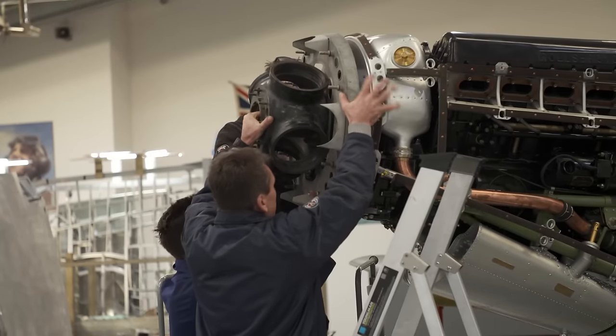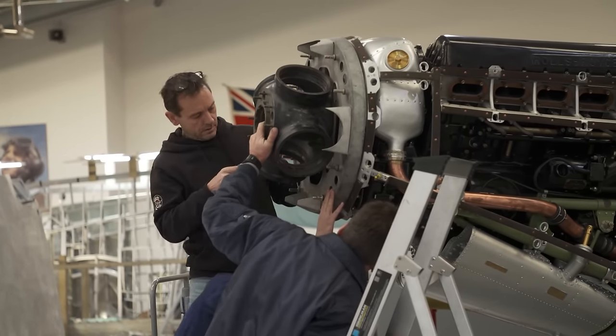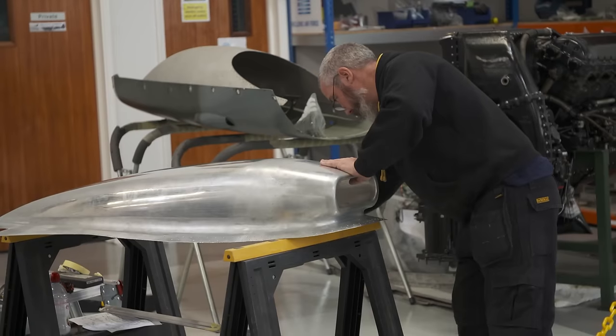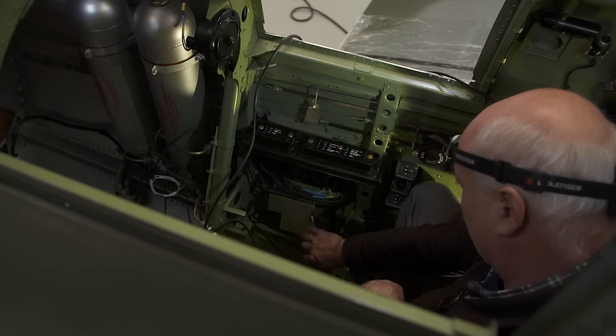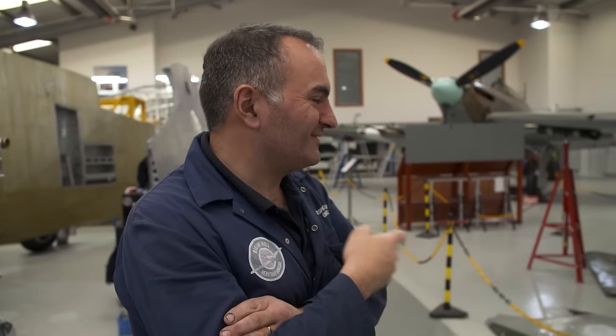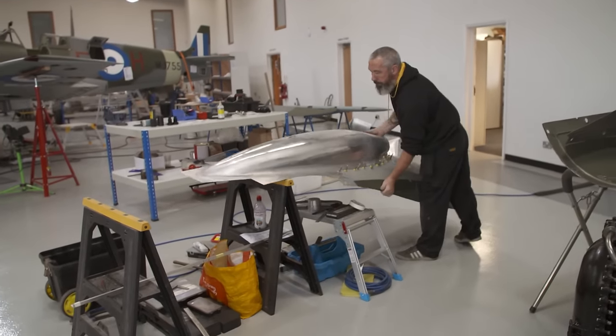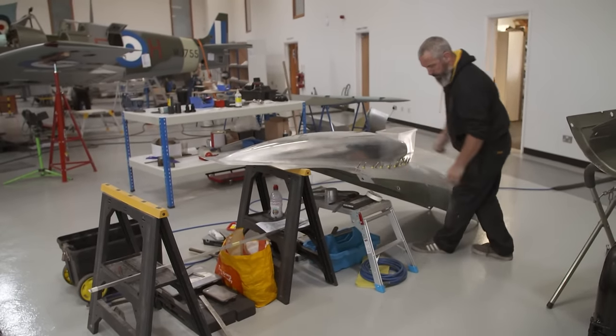With just four weeks left to go, they're at the snagging stage. All these parts are handmade, and they're not done to a jig, so they all need final trimming and maybe slight angle adjustments so it all fits nicely. There are quite a lot of people on it at the moment because we're getting to the final stages of getting it finished — you just look at it and think, oh, there's still so much to do.